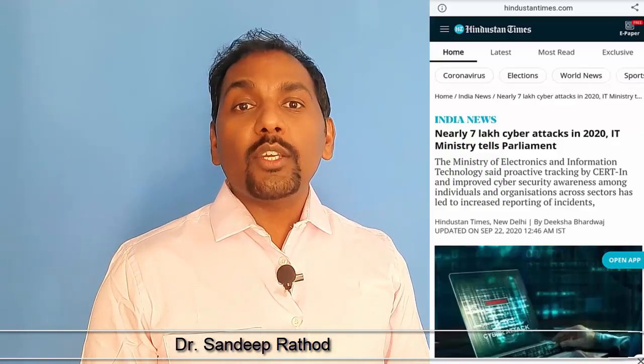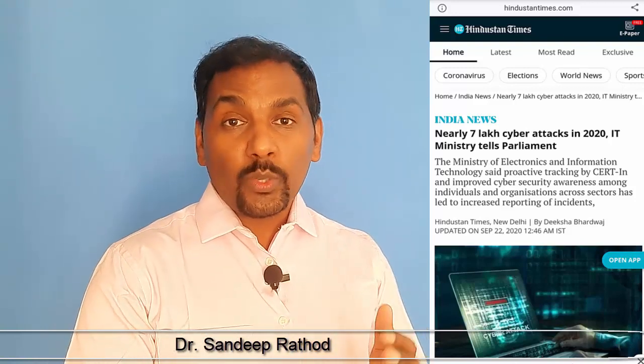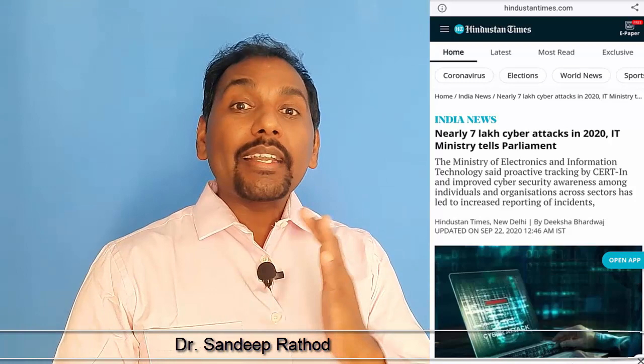We do a lot of activities online, starting from online shopping, sending emails, to chatting, browsing, and most importantly online transfer of money. The data published for the year 2020 says that around 7 lakh cases were registered, which means around 58,000 cases per month and 1,900 cases per day.